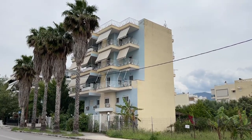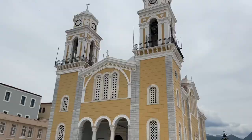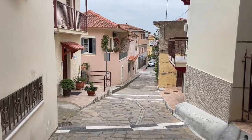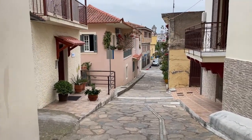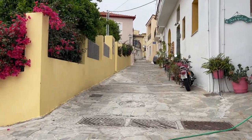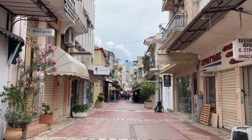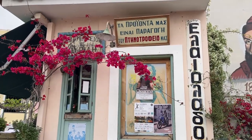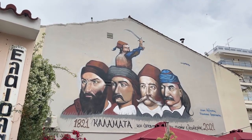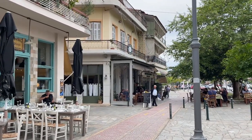I strolled through cute neighborhoods, many of which were very residential, before finding a few different churches and some stunning narrow lanes that reminded me of the side streets of some of the islands I visited in Greece last year. The old town of Kalamata is very beautiful, with pedestrian streets, cool street art, historical churches, and tons of cafes and bars with tables pouring out onto the sidewalks.